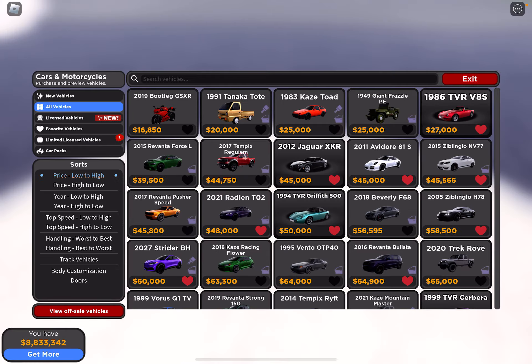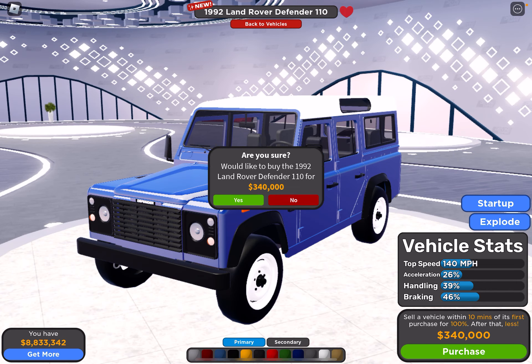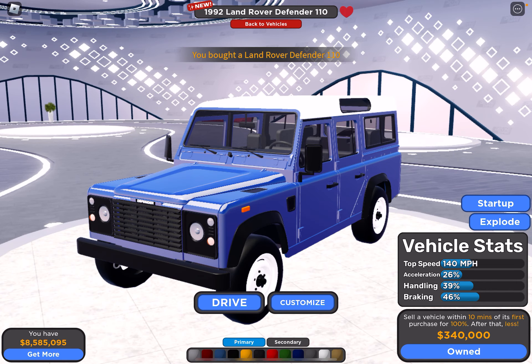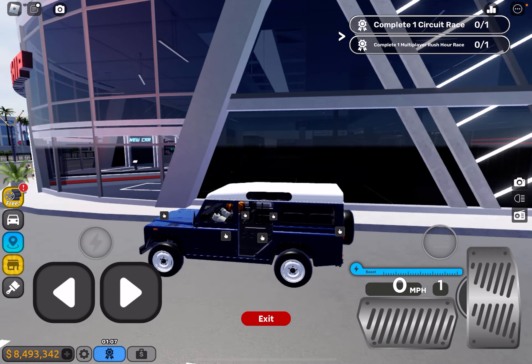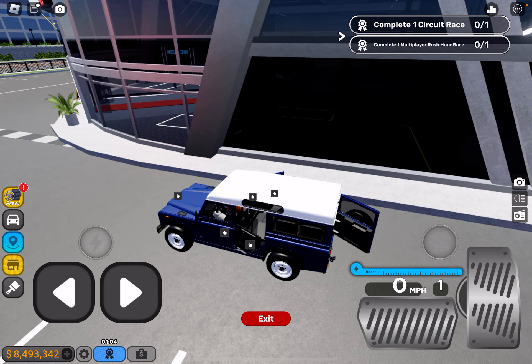Last but not least, let's check the expensive one — $19.92. Let's purchase it. Right off the bat the vehicle looks pretty nice and iconic. Let's check the interior — the interior actually looks pretty fancy and very nice.